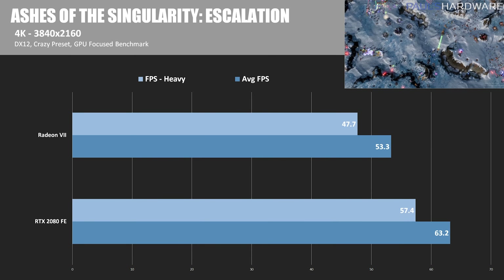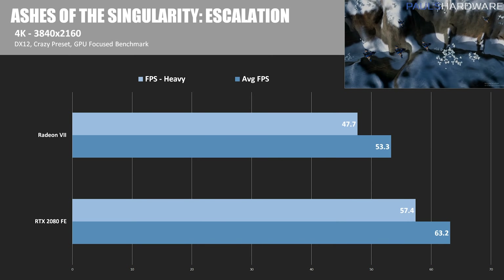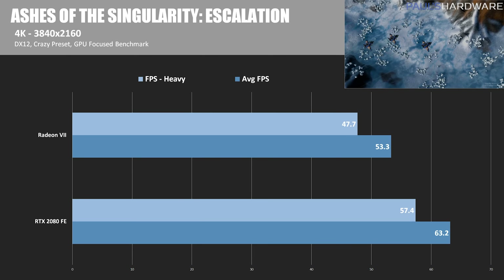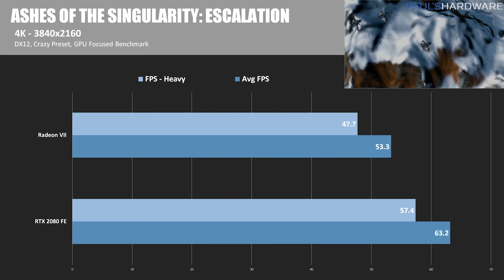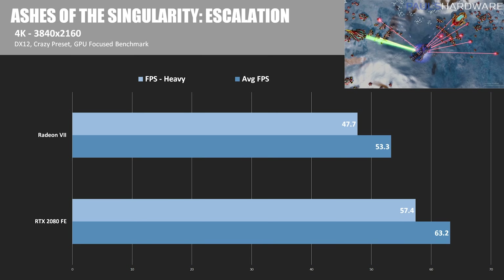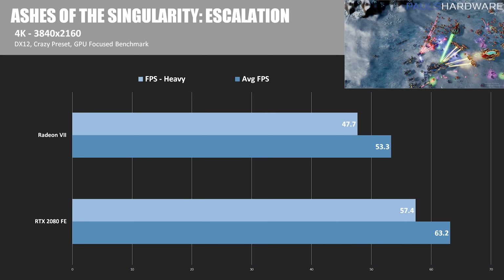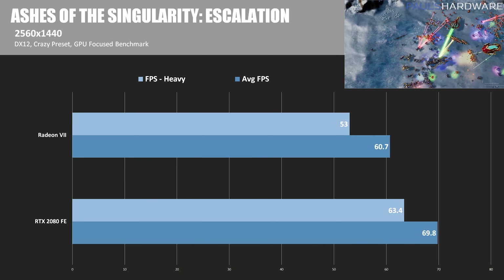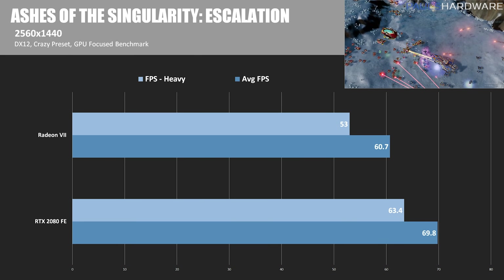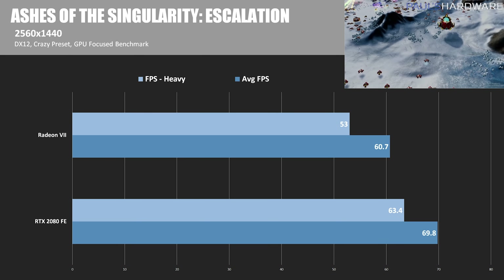Moving into actual games, testing at both 4K (3840x2160) and 2560x1440. In Ashes of the Singularity: Escalation — a DirectX 12 test — the RTX 2080 Founder's Edition wins with 63.2 average FPS, while the Radeon 7 came in at 53.3. At 2560x1440, the Founder's Edition wins again with 69.8 average FPS compared to the Radeon 7's 60.7.